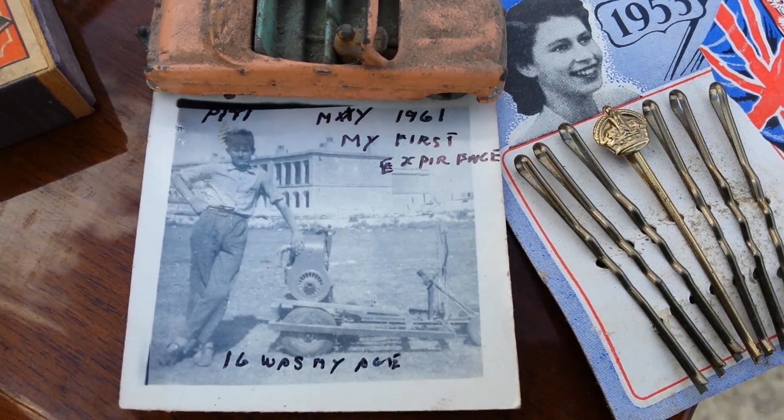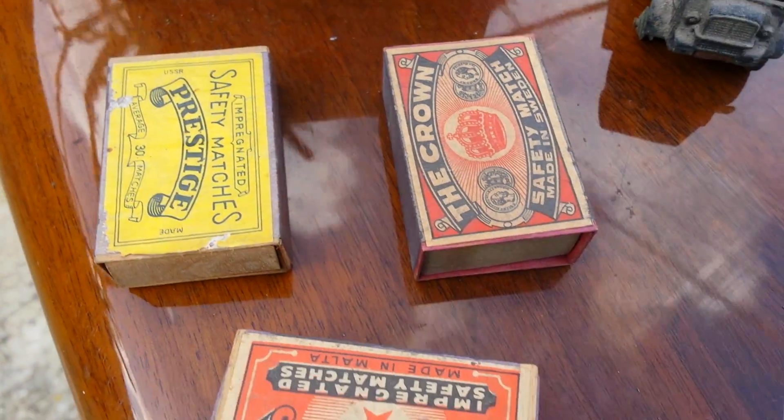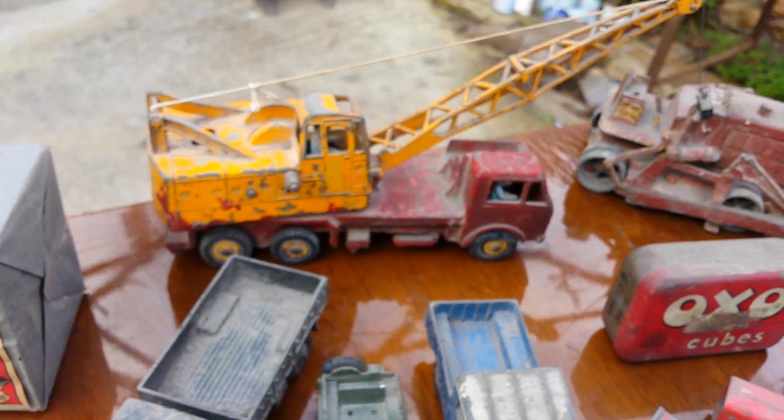That's me when I was young in 1961. Remember the Queen? An old matches box — full box. And dingy toys.